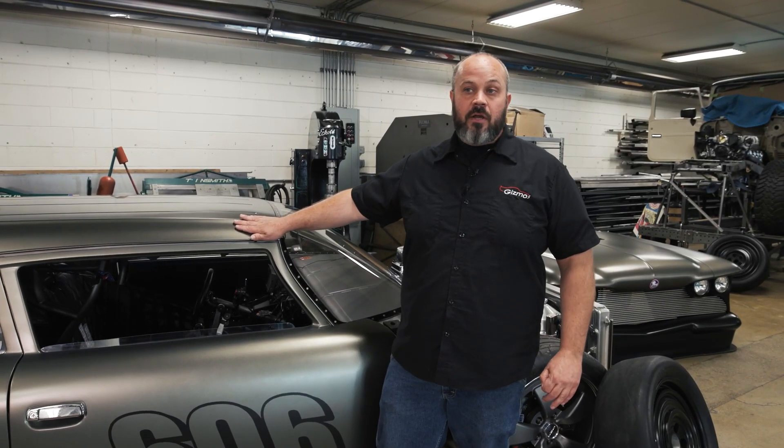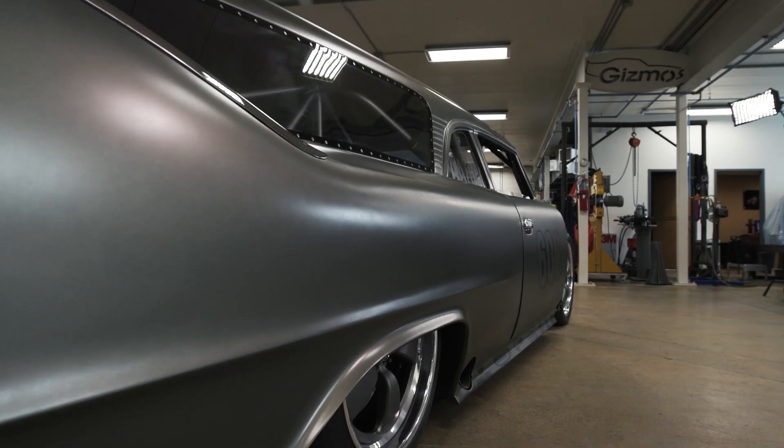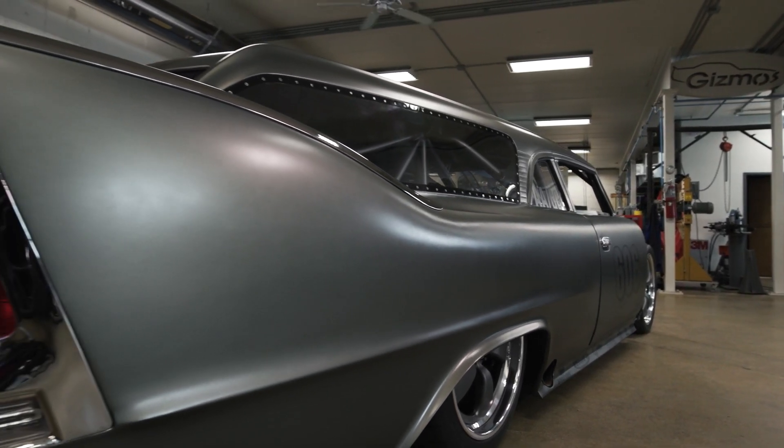House of Color hooked us up and took care of us with all the paint. This is a color that's never existed before, and when you put this thing in different lighting, it just completely changes color.